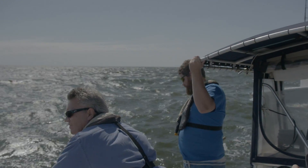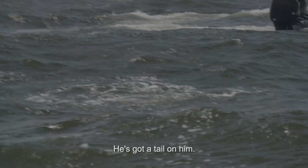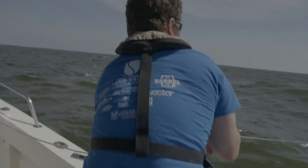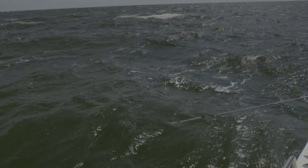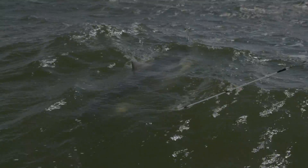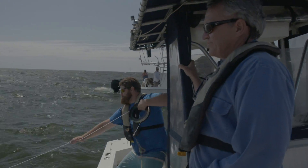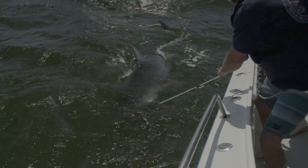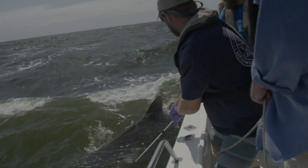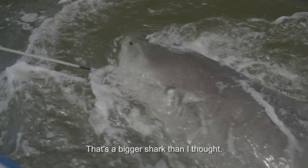Eleven feet — you think? I didn't look that big. He's got tail on him. That's a bigger shark than I thought.